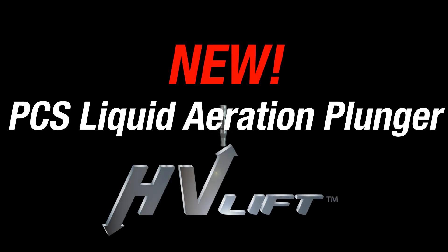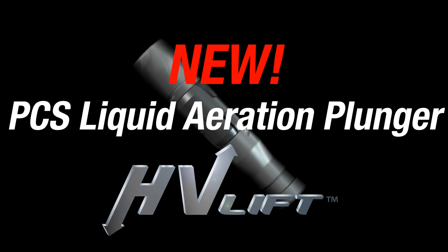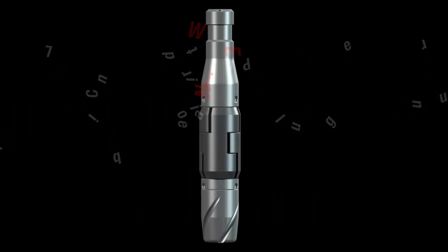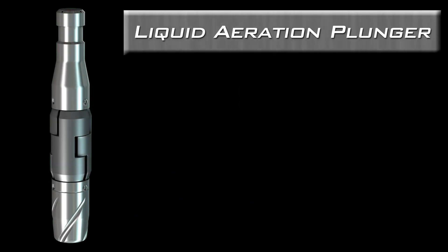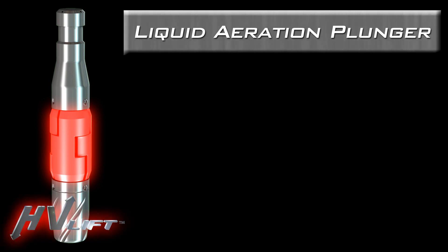Now you can experience the benefits of HV lift technology in the new PCS liquid aeration plunger — it's the latest breakthrough in the PCS plunger lift system. The PCS liquid aeration plunger, or LAP, combines the sealing power of our proprietary interlocking pad design with the liquid aeration effect of our HV lift technology.